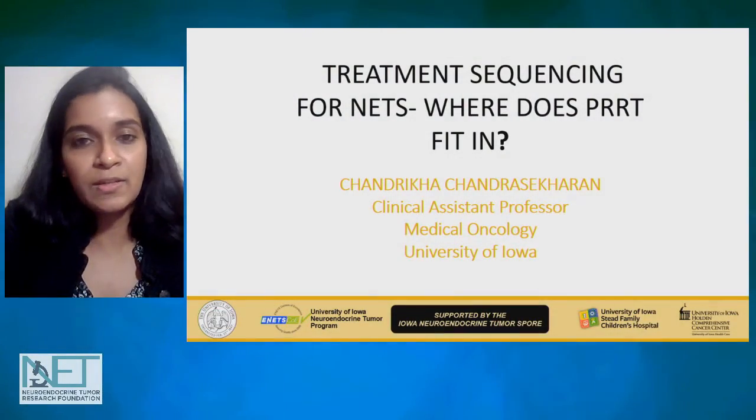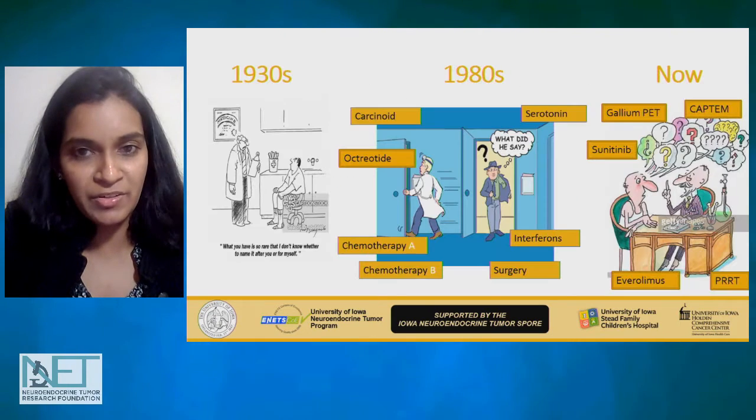Hi, I'm Chandrika Chandrasekhar, another medical oncologist at University of Iowa, specializing in GI oncology and neuroendocrine tumors. I'm going to briefly discuss treatment options and sequencing for NETs, and where PRRT fits in.